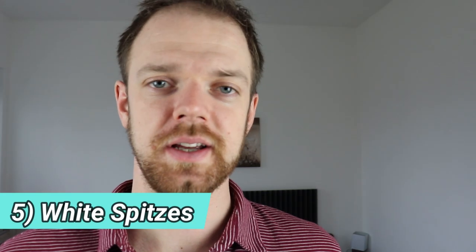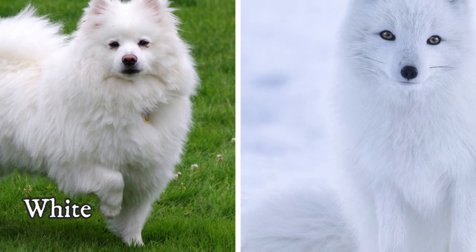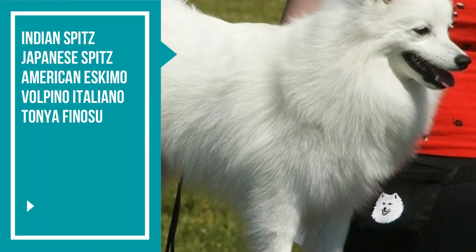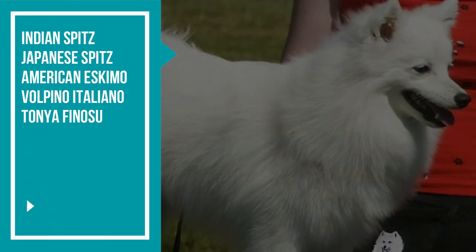Number five: White Spitz breeds. There are many other breeds related to the German Spitz, and many of them resemble the white arctic fox. The list of white fox-like spitzes includes the Indian Spitz, Japanese Spitz, American Eskimo, and Volpino Italiano.